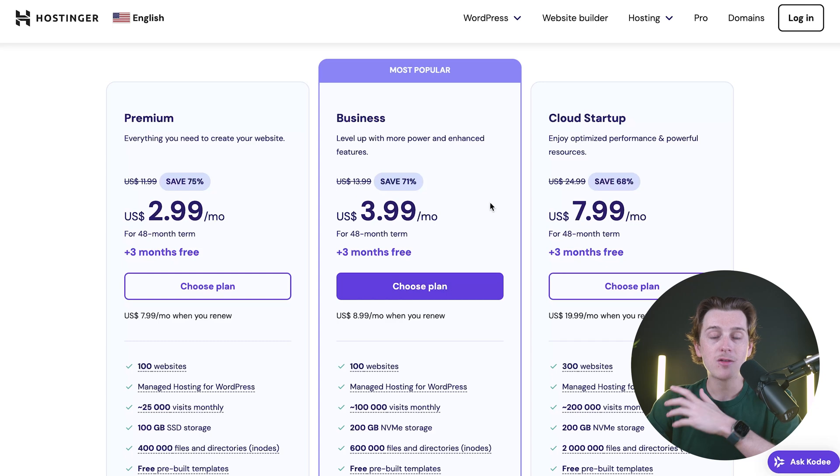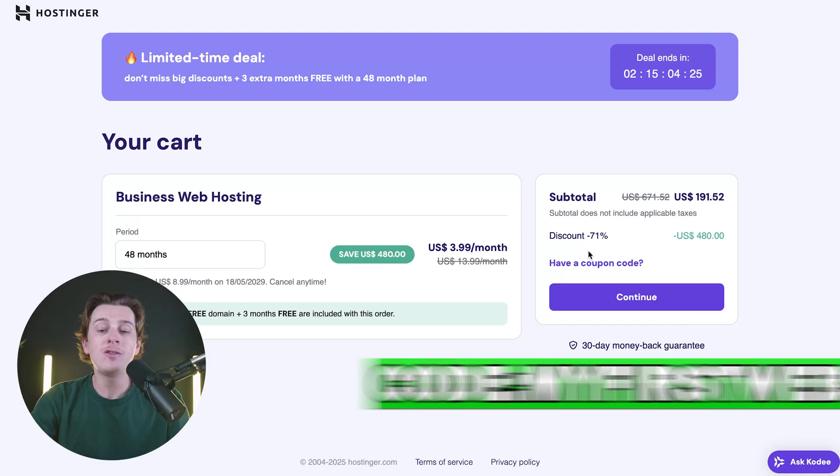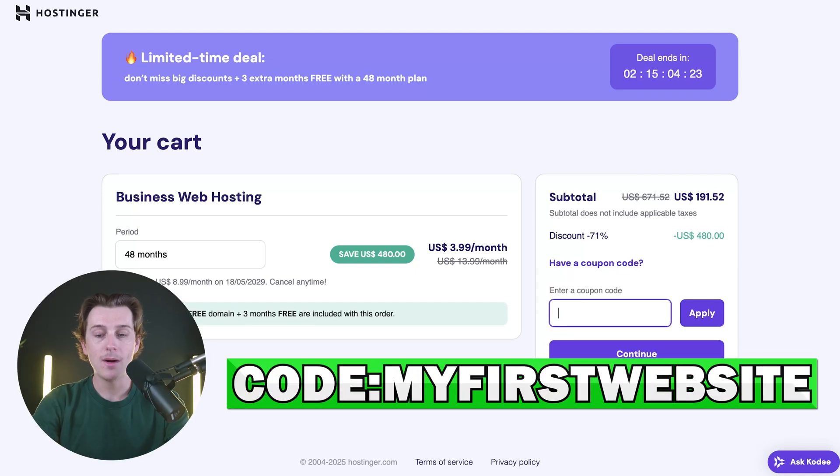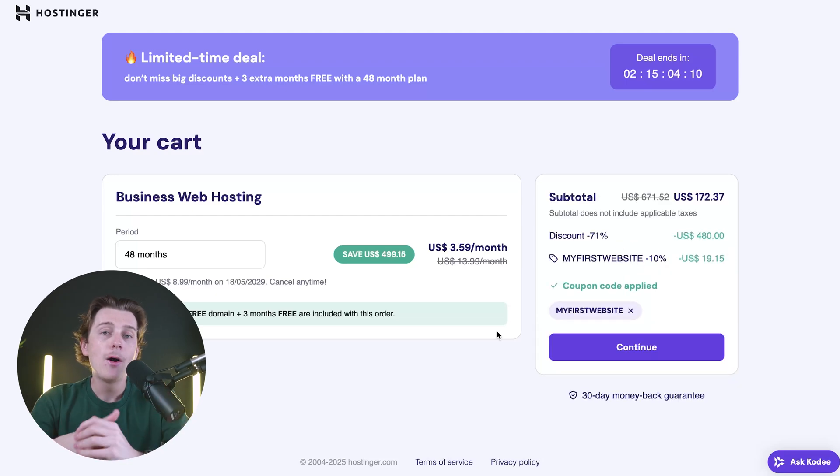Hit the Choose Plan button, which will take you to their checkout page. To get an even better discount, enter the coupon code IFIRSTWEBSITE in all capitals, then hit the apply button for an even bigger discount. Once you're inside Hostinger, you can start setting up your WordPress website with their guided setup tips. We also have other videos on this channel showing you how to set up your very own WordPress website, so I'd definitely recommend checking those out.